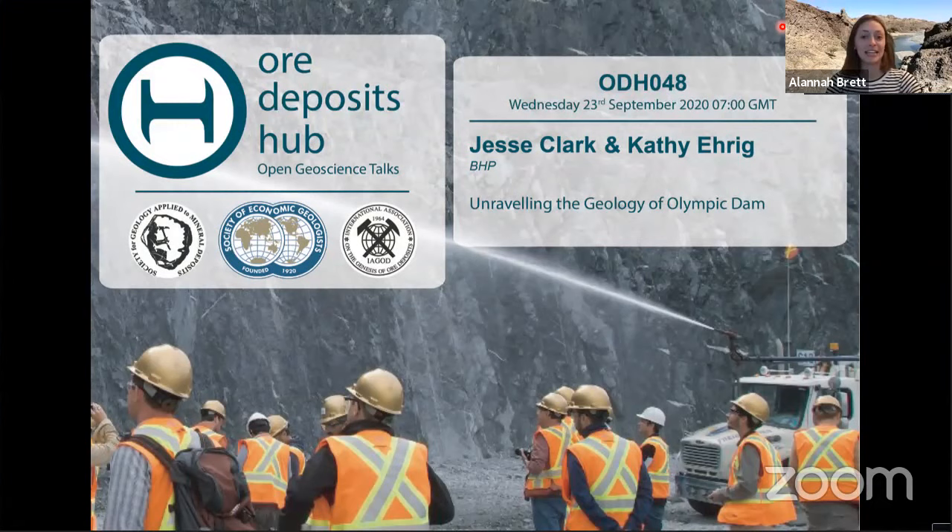Our second speaker today is Kathy Ehrig. Kathy completed her undergraduate studies in California and her PhD in geology at the University of California, Berkeley in 1991. Shortly after, she ventured down under to the enigmatic and extraordinary Olympic Dam deposit. In 1992, Kathy joined the former Western Mining Corporation as a research geologist to work on the genesis of the Olympic Dam deposit and to provide mineralogical support for the Olympic Dam Processing Plant. In 2006, Kathy moved to lead the development of the Olympic Dam geometallurgy program in Adelaide, where she is now the superintendent of geometallurgy.